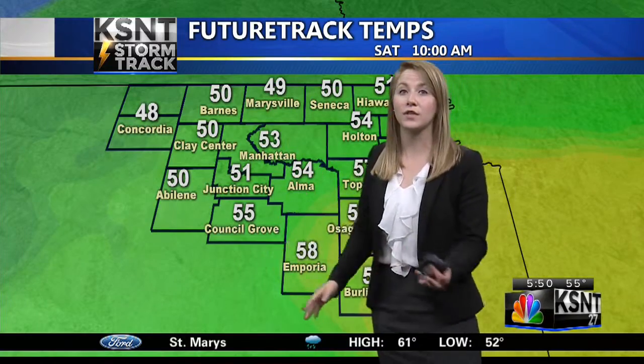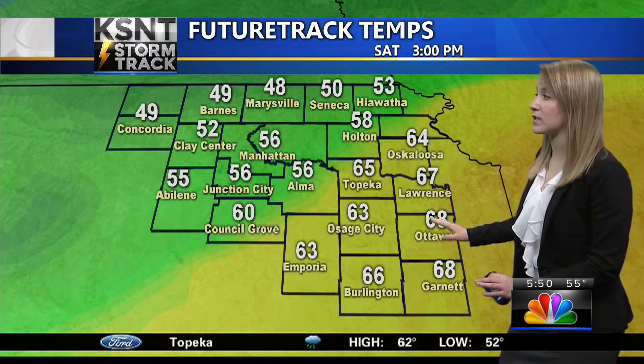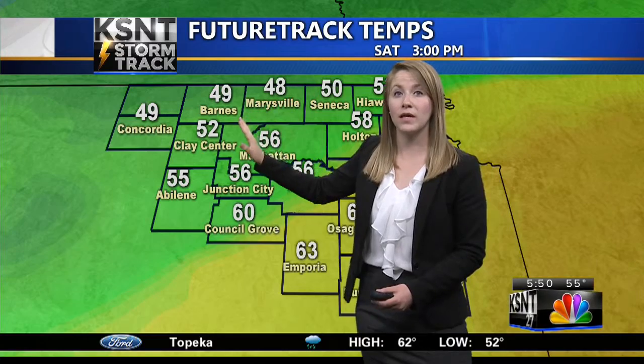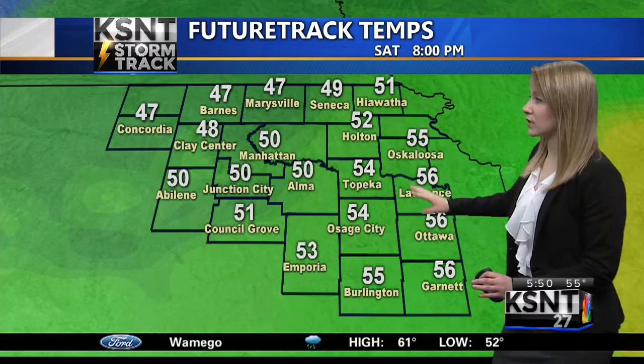Take a look at what it does for your KSNT future track temperatures. We are tracking a little bit of a warm-up down south, with high temperatures in the upper 60s. However, in the lower 60s, some places are struggling to make it to 60 degrees in the northern part of the region this afternoon.